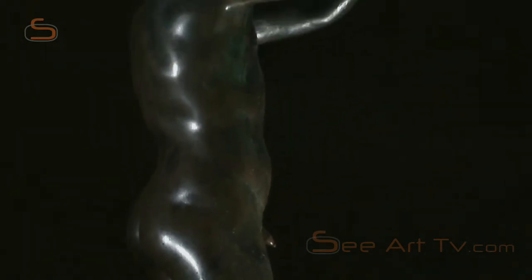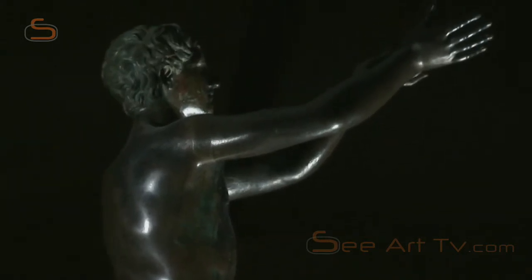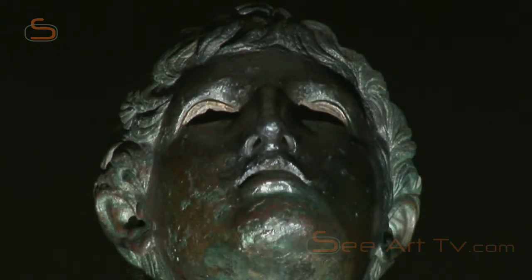There it was bought by Frederick the Great. He had the sculpture installed on the terrace of Sanssouci Palace in Potsdam, so that he could always see it from his desk. Apart from a brief detour to Paris, the bronze figure has been in the museum since 1830.